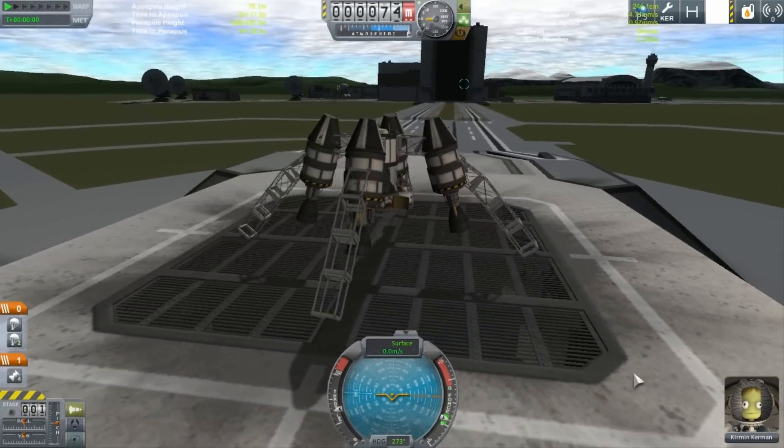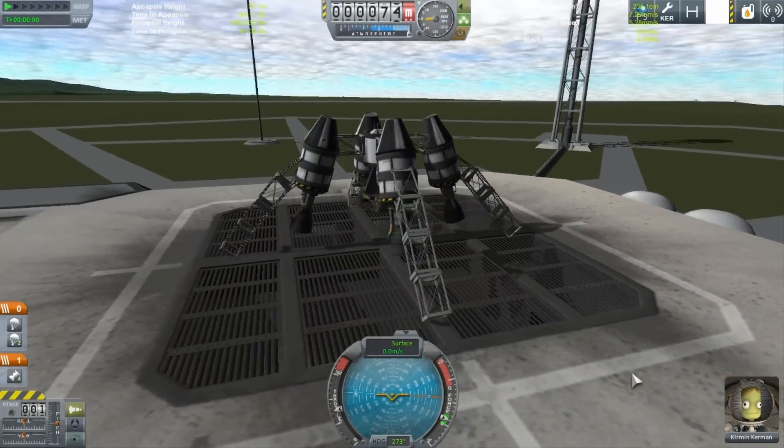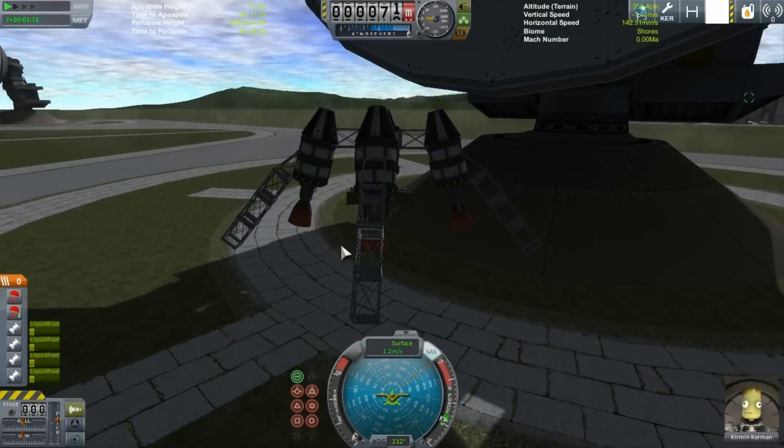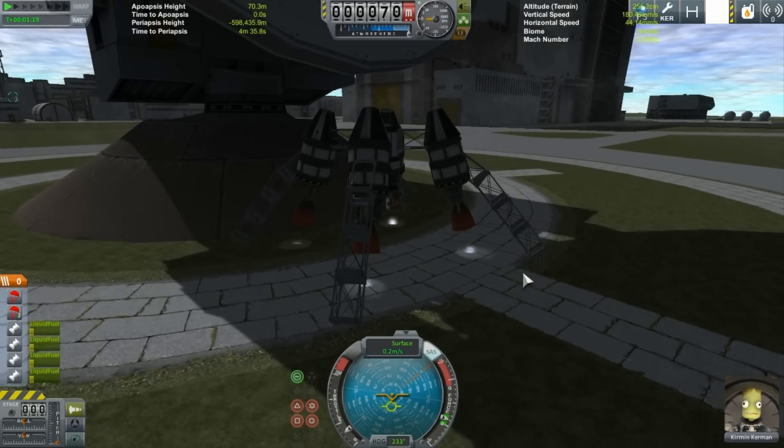It was obvious that it needed refinement, and refinement came in the form of the X-10. The X-10 was lighter, more agile, but it still didn't quite meet the requirements for superior control.